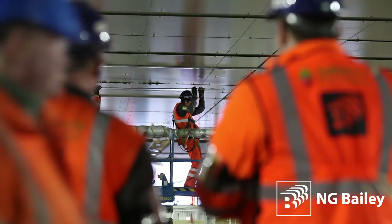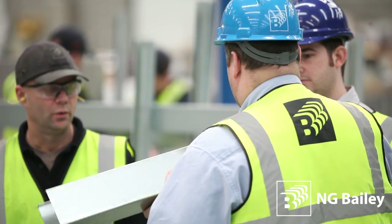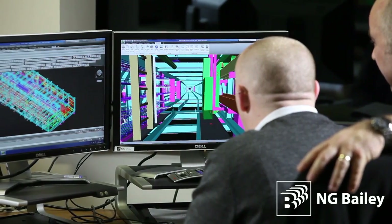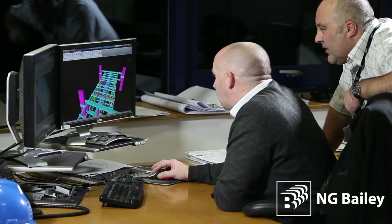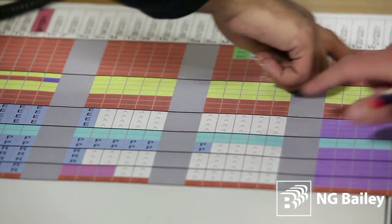At the heart of the operations and pivotal to the round-the-clock success is the station's engine room, which carries all the mechanical and electrical services to each of the 12 platforms. The existing unit was outdated, cramped, riddled with asbestos and not fit for purpose, but to replace it with a bigger, safer and more technologically advanced structure demanded a personalised approach.